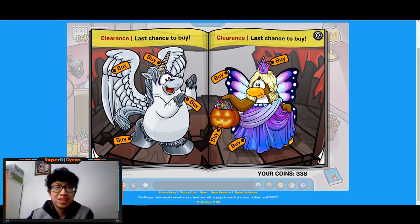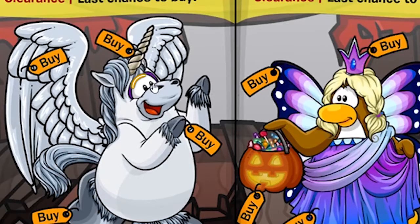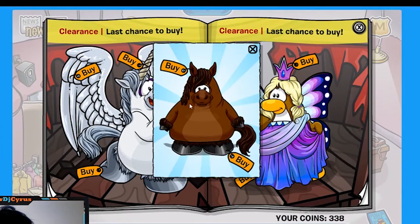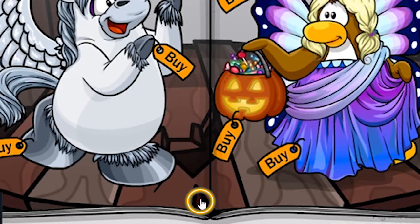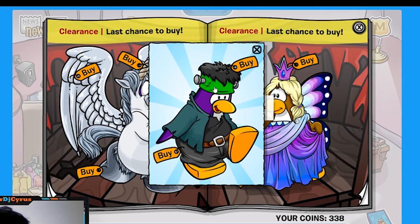On the next clearance page there are two secrets. If you click the Pegasus's eyes, you get a horse costume for 500 coins and 200 coins for the hooves. The last secret on this page is at the bottom: click this crack and you get a Frankenstein outfit — the hat for 250 coins and the costume for 450 coins. That one's pretty rare in Club Penguin as well.